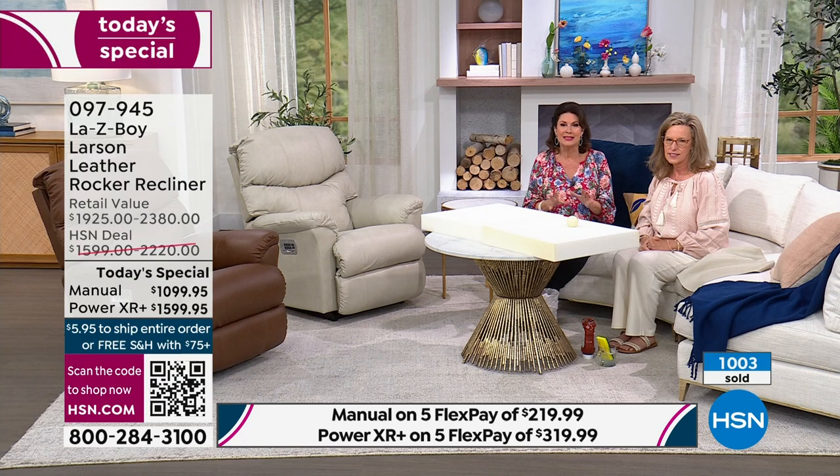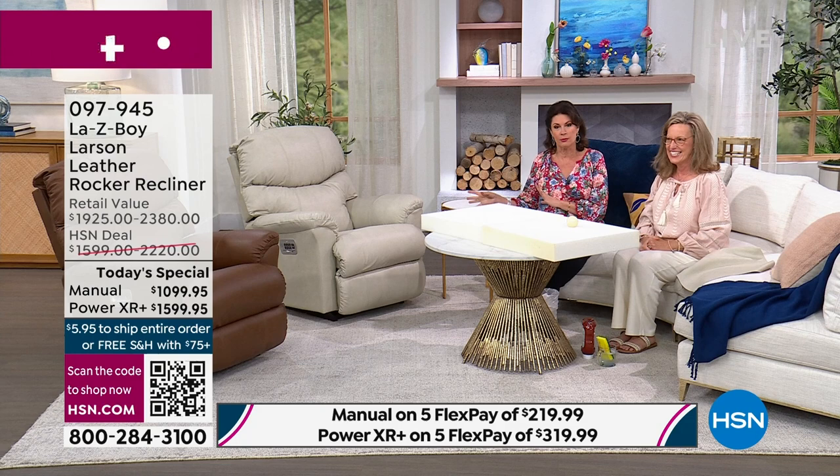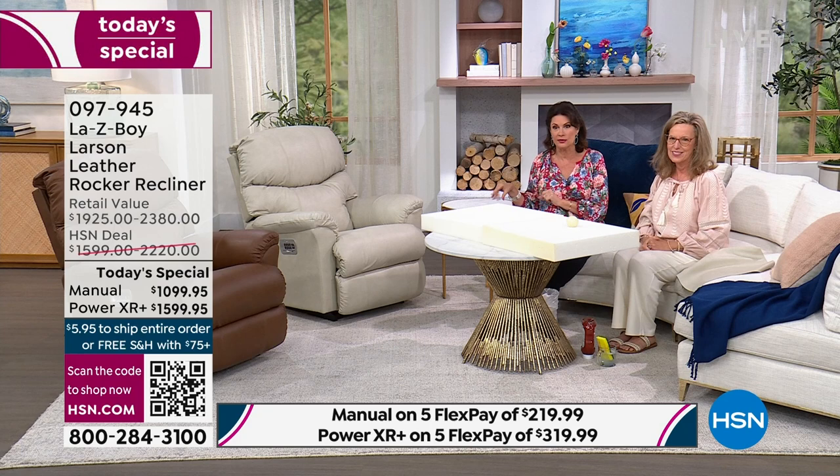Never before as a Today's Special and not available anywhere else in the country except right here — and that's going to last for just a couple more hours and then it won't be available anywhere. Let's talk about what's underneath that beautiful high quality leather: the nickel finish, the coffee finish, and most importantly the Tempur-Pedic foam.